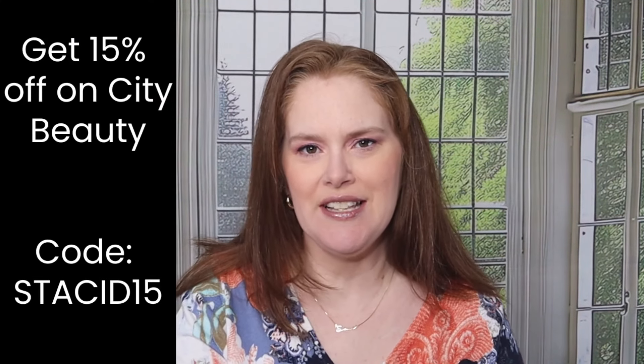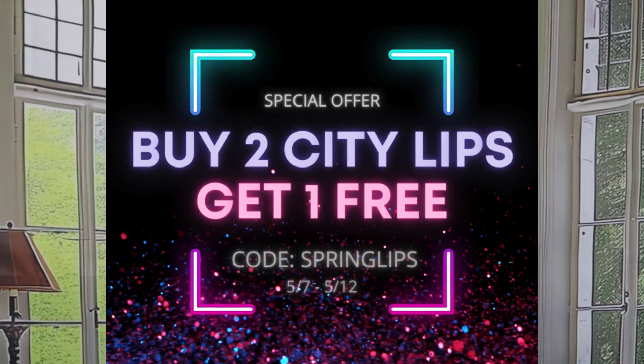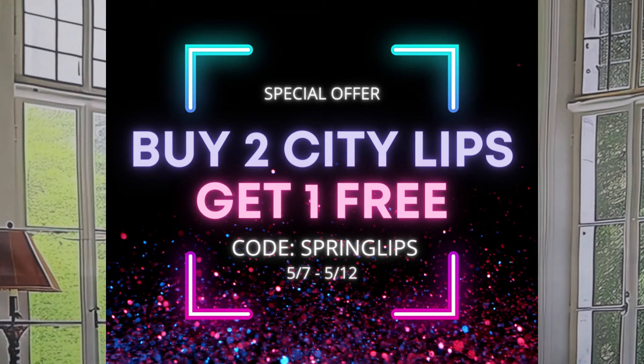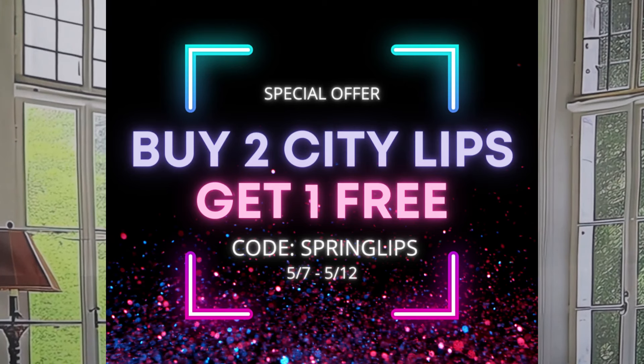Each lip gloss is $35. I do have a discount code for everything on the website — if you're interested in trying anything and you want to save some money, you can get 15% off by using the code STACYD15, S-T-A-C-I-D-15. I'll have all that listed down below.